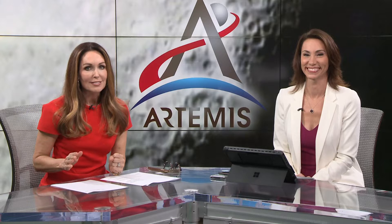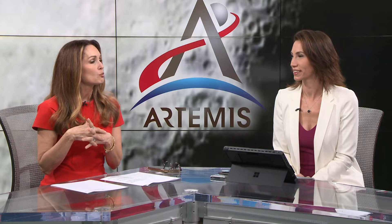This is what Betsy's been waiting for. NASA's most powerful rocket is sitting on the launch pad right now. The Artemis is set for liftoff in just four days — the first step for humanity's return to the moon.